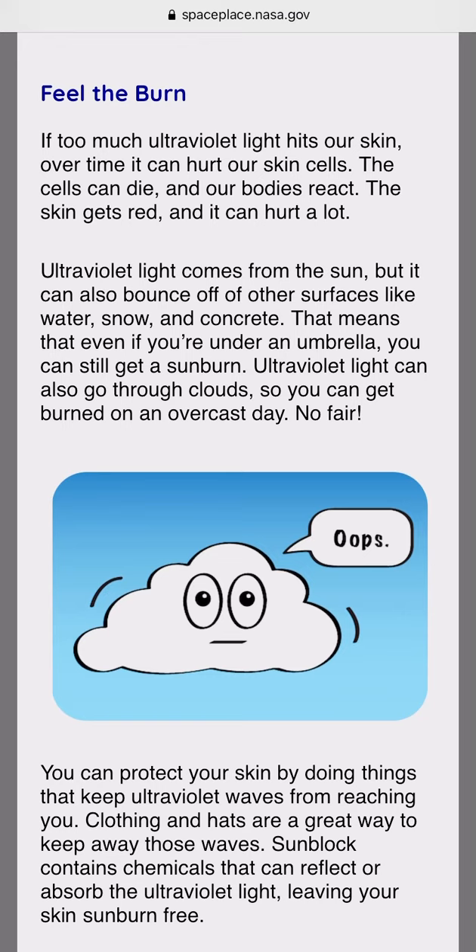That means even if you're under an umbrella, you can still get a sunburn. Ultraviolet light can also go through clouds, so you can get burned on an overcast day. No fair.